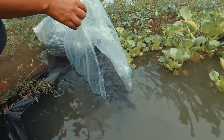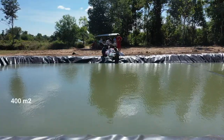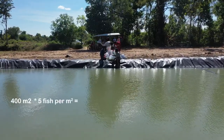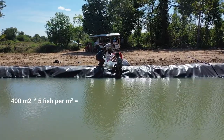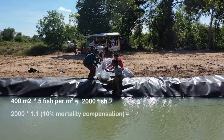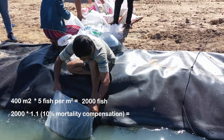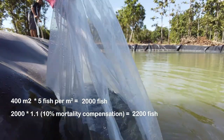For example, if you have a pond that has around 400 square meters of area and use around 5 fish per square meter, which is about the average, then you will require around 2,000 fish. But when purchasing from a hatchery, it is recommended to increase by 10% to compensate for mortality during transportation. This means you should prepare to buy around 2,200 fish.